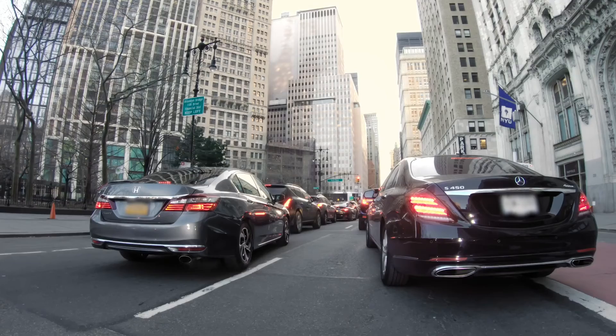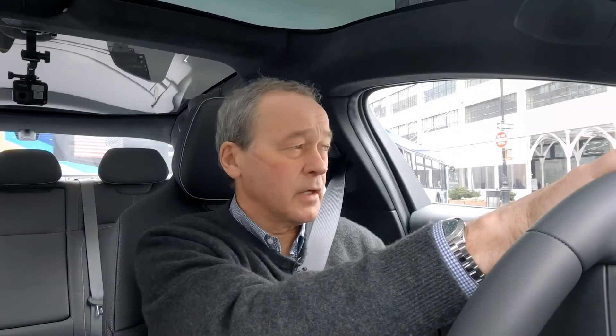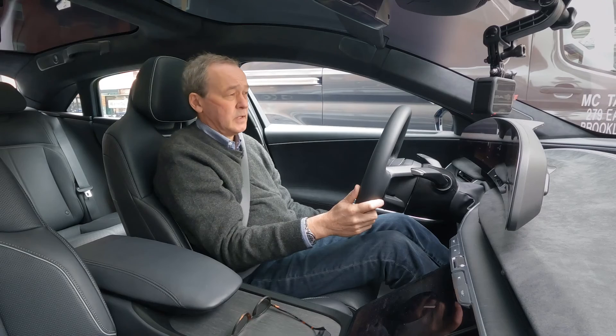I'm stuck at a red light, very congested. Oh, someone's coming out — New York traffic. There's another red. Stuck on another red.